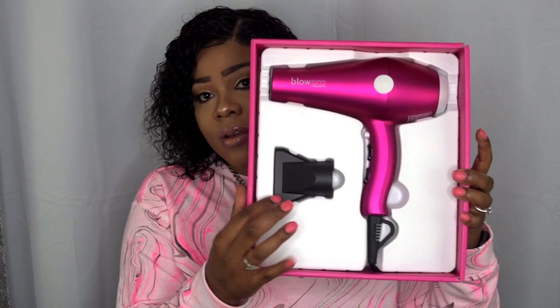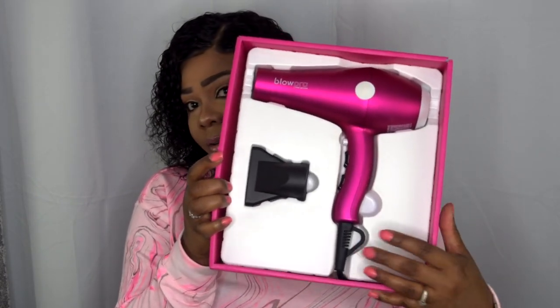I want to put this to the test, so I'm going to go ahead and open it and show you what's inside. In the box you get a concentrated nozzle, and of course the blow dryer itself. This blow dryer is like a matte pink — a matte shiny magenta type pink.